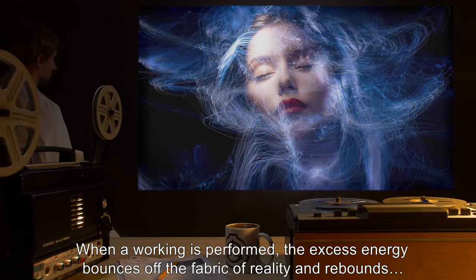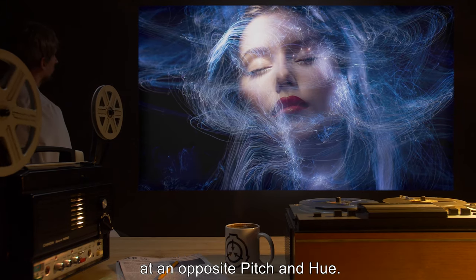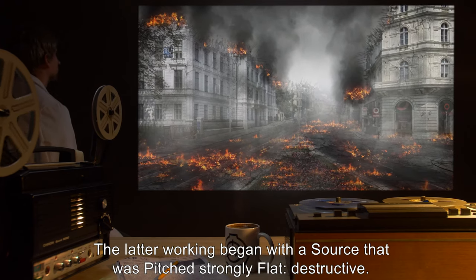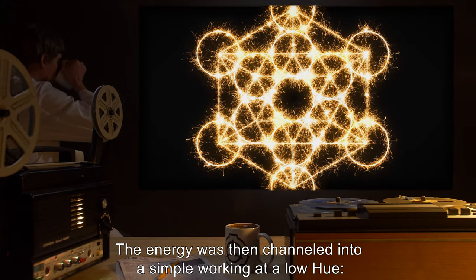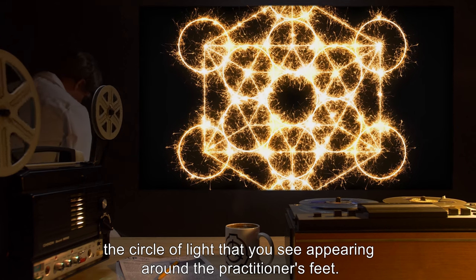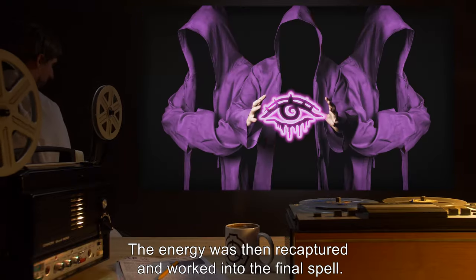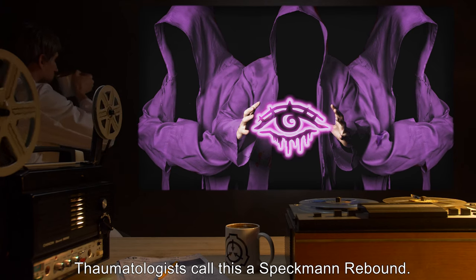Remember what I said about backlash? When a working is performed, the excess energy bounces off the fabric of reality and rebounds at an opposite pitch and hue. Hue is generally easy for the practitioner to shape right out of the source. What is harder to shape is pitch. The latter working began with a source that was pitched strongly flat — destructive. The energy was then channeled into a simple working at a low hue: the circle of light you see appearing around the practitioner's feet. The remaining energy backlashed at an opposite pitch — strongly sharp — and opposite hue: high ebony, heavily creative, and heavily blatant. The energy was then recaptured and worked into the final spell. Thaumatologists call this a Specman Rebound.